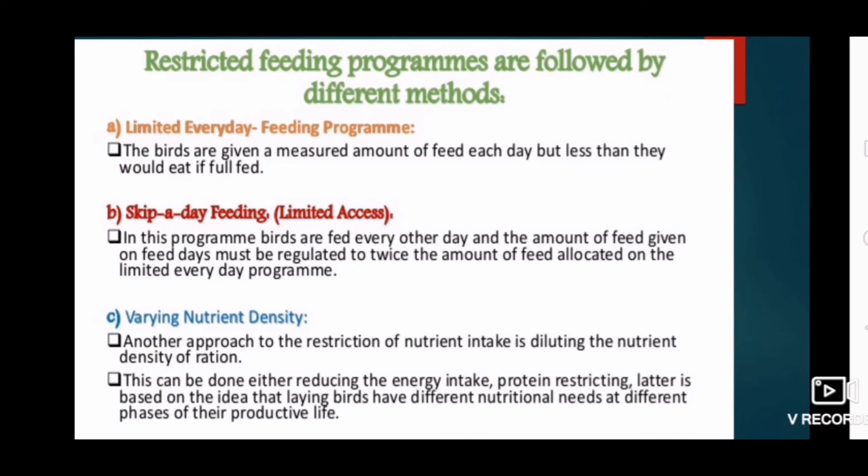Restricted feeding programs follow different methods. The first is limited everyday feeding, where birds are given a measured amount of feed each day but less than they would eat if fully fed. The second is skip-a-day feeding, where birds are fed every other day and the feed given on feed days is twice the amount allocated on the limited everyday program. The third is varying nutrient density, where the nutrient density of the ration is diluted, either by reducing energy intake or restricting protein, based on the idea that laying birds have different nutrient needs at different phases of their productive life.